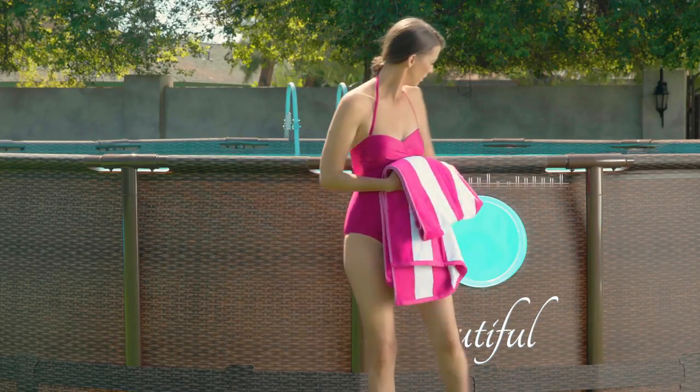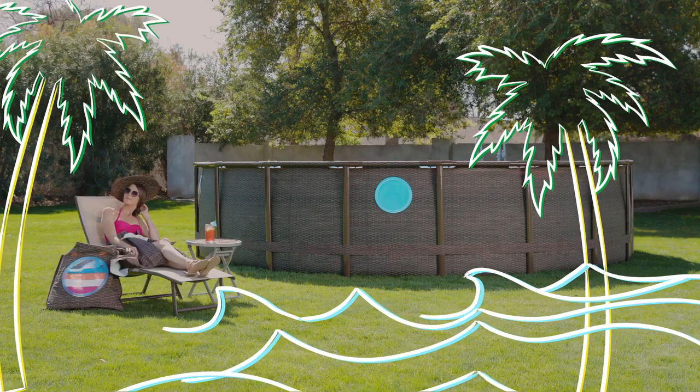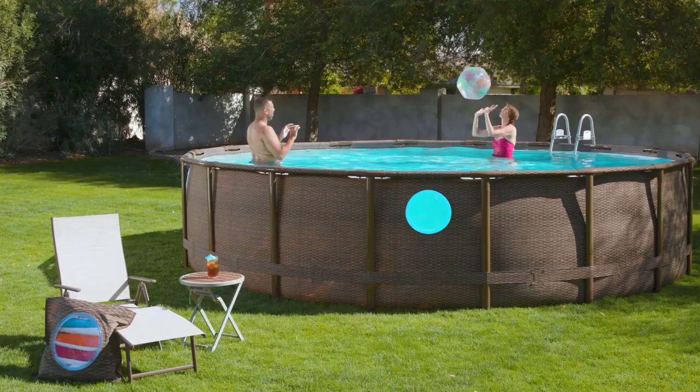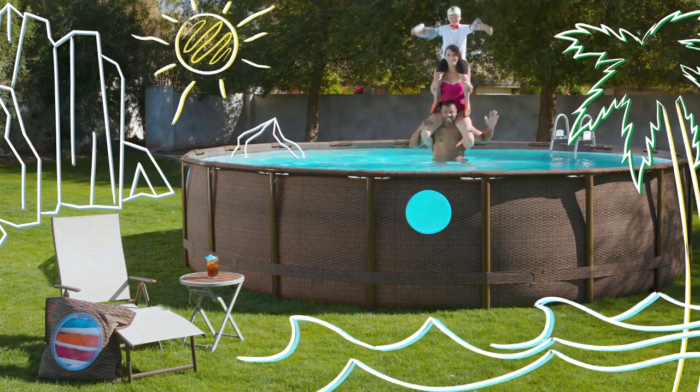And the beautiful rattan print finish transforms your backyard into an oasis of fashionable summer dreams come true. Combine that all together and you have an unforgettable summer.